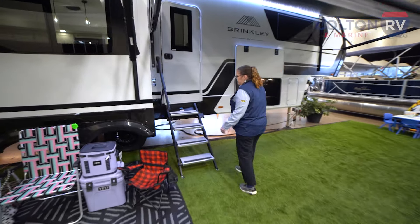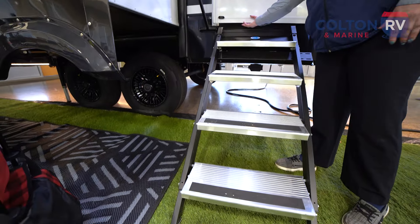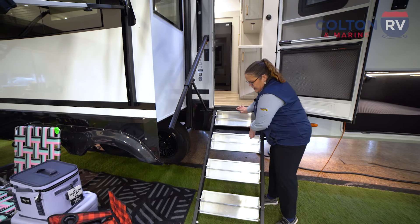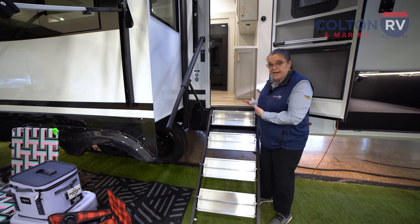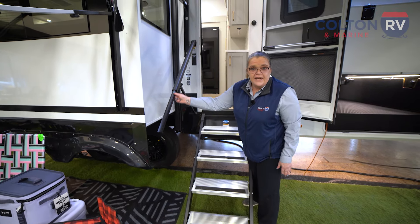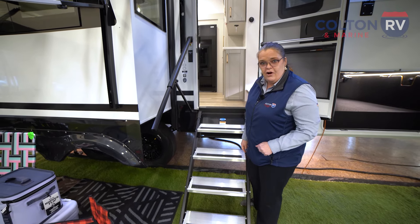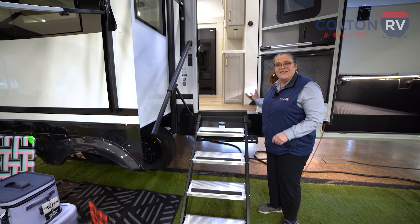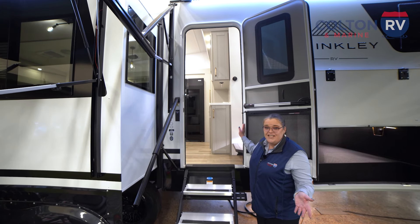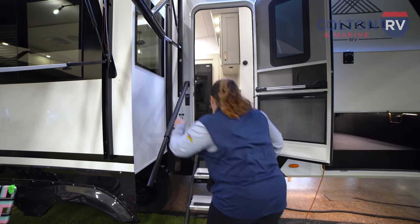Over here you'll notice some unique things about the entryway. You have these awesome aluminum solid steps that flip up — when they flip up, you're going to make sure you're not bringing all that dirt and debris into your RV. It also has an extended railing so you can start holding the railing as soon as you take your first step into your RV. Check out this door — there's a reason it looks bigger, because it is. It's 30 inches wide when a typical RV is 23 inches.